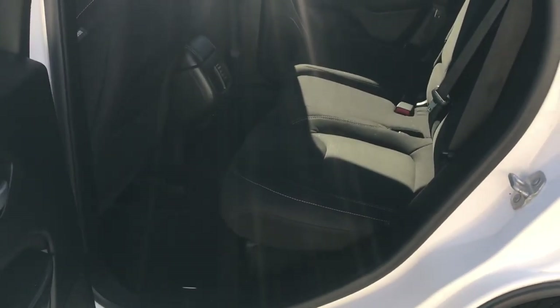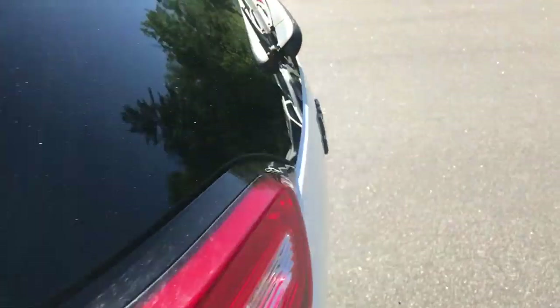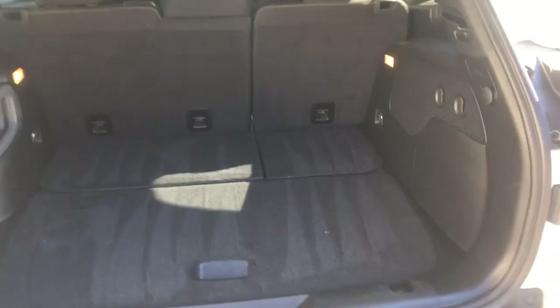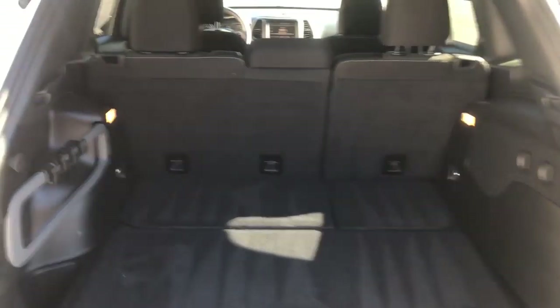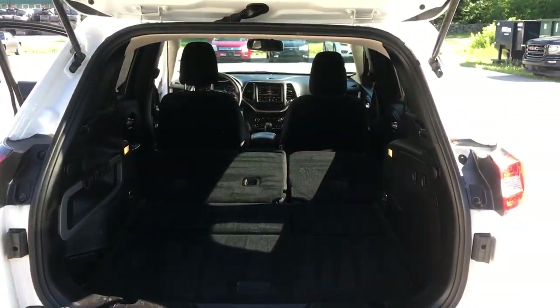Take a look at the back seat here — tons of leg room back here for your passengers. And take a look at the cargo area — it opens right up with tons of storage space. If you need a little more, these back seats do fold with just a turn of those handles right there. They fold quite flat, giving you tons of storage space back here.